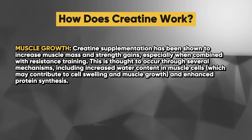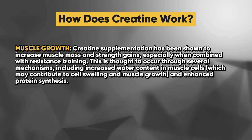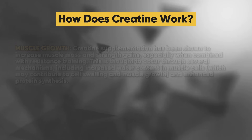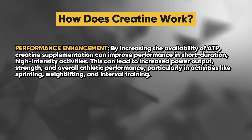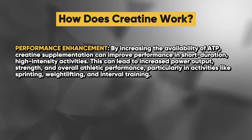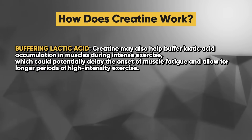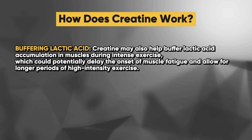Regarding muscle growth, creatine supplementation has been shown to increase muscle mass and strength gains, especially when combined with resistance training. This is thought to occur through several mechanisms, including increased water content in muscle cells, which may contribute to cell swelling and muscle growth, and enhanced protein synthesis. In terms of performance enhancement, by increasing the availability of ATP, creatine supplementation can improve performance in short-duration, high-intensity activities, leading to increased power output, strength, and overall athletic performance in activities like sprinting, weightlifting, and interval training. Creatine may also help buffer lactic acid accumulation in muscles during intense exercise, which could potentially delay the onset of muscle fatigue.